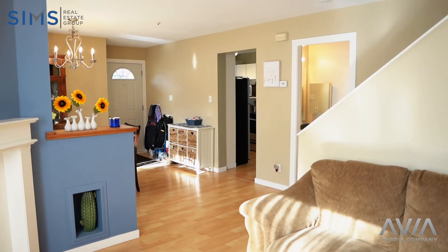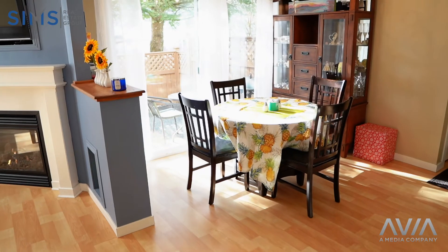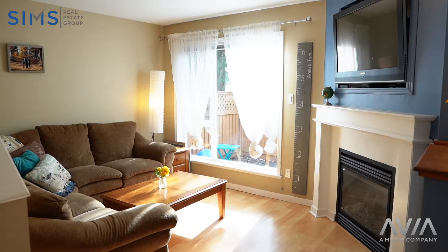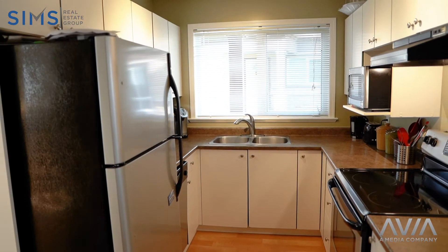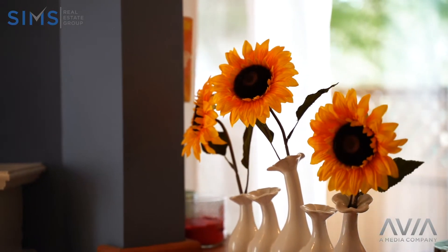On the first floor, walk in and see your generous-sized living room and dining room, with access to your back fenced patio. The first floor also features a half bath, your kitchen, a bonus den, and access to your single car garage.